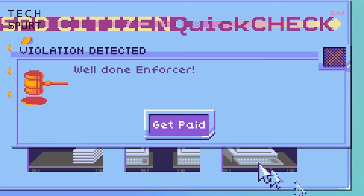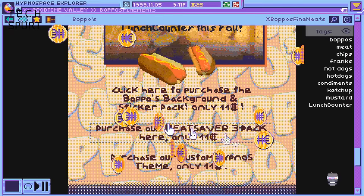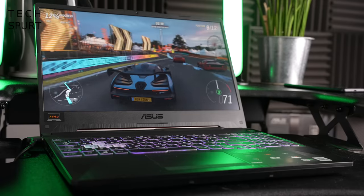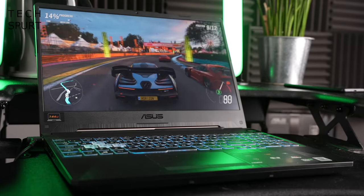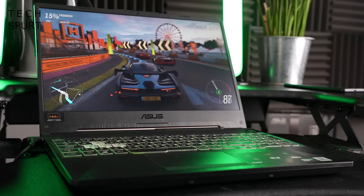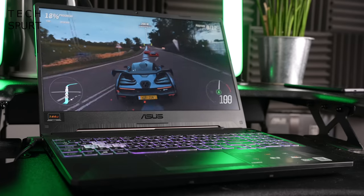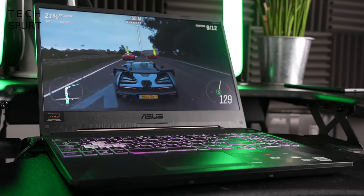Hypnospace Outlaw is a smart little detective game that has you policing the titular hypnospace before things get even more bonkers — I won't say any more. Racing fans should definitely check out Forza Horizon, which is a great showcase for the TUF F15's display and that GTX GPU. Just remember to brake occasionally, which is where I usually go wrong.